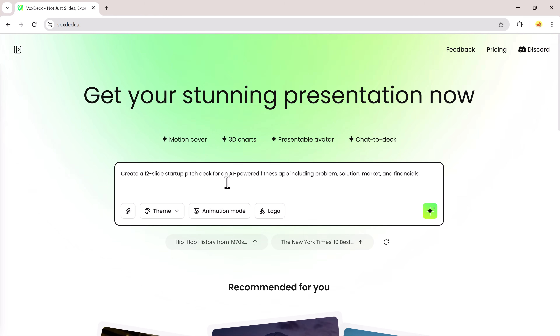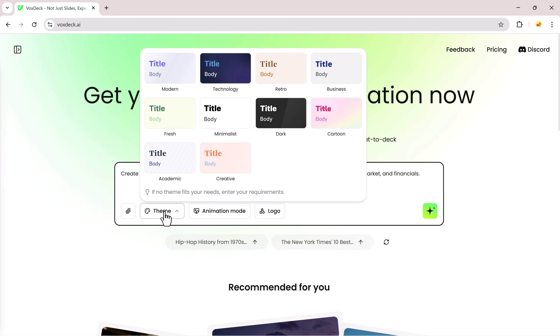Want to see how fast an AI can build a full pitch deck for your startup? I'll show you step by step. First, I'll type my prompt: create a 12-slide startup pitch deck for an AI-powered fitness app, including problem, solution, market, and financials.